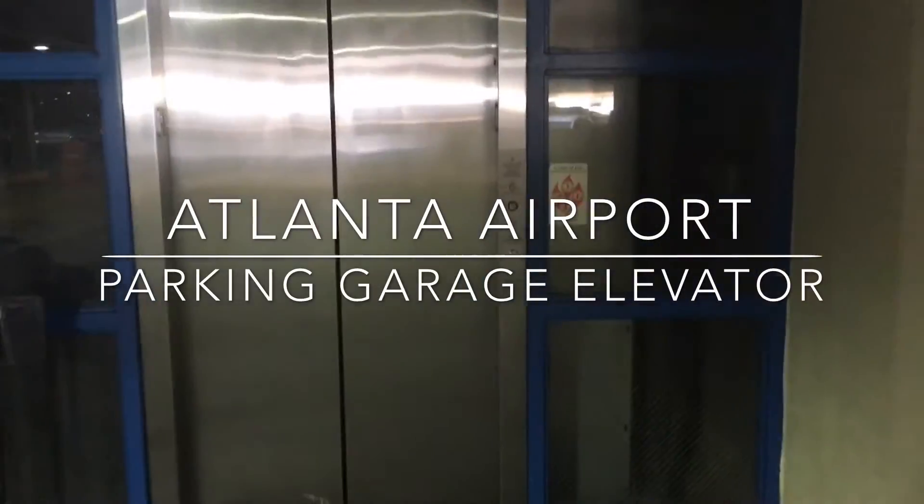We're at Atlanta Airport Parking Garage, and we're going to go down the elevator. Going up. It's only going to two floors. It's actually glass on the sides. Back in solar. It's the C, except for the parking.